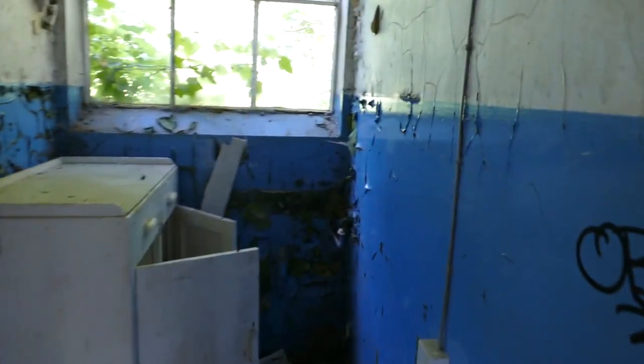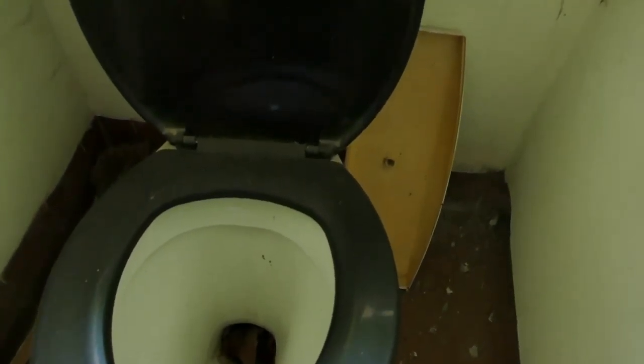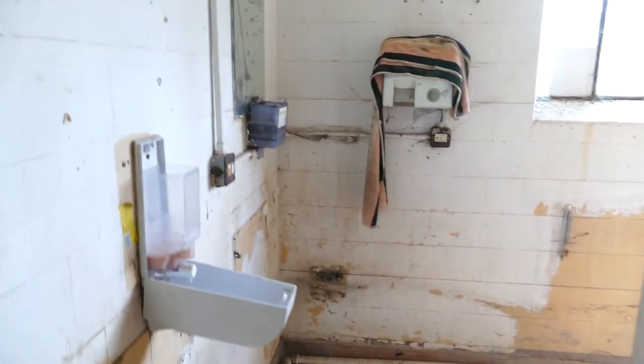We can see an old kitchen — old cupboards. And the toilets — not the best thing to see. There's anything really in here... these must be the showers. I'm not having a shower today!